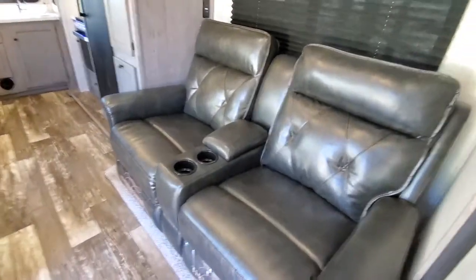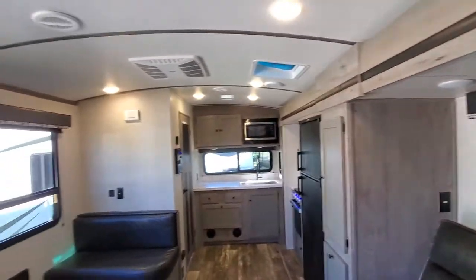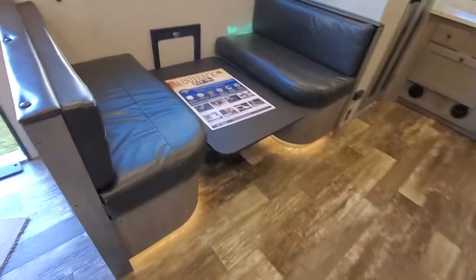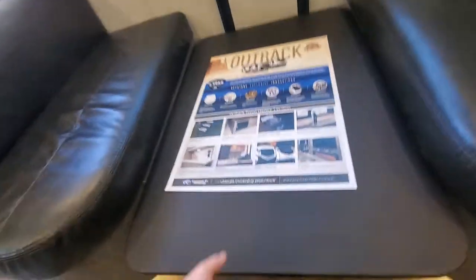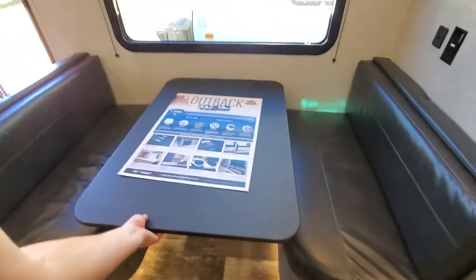Theater seating and blackout curtains. And here's your dinette — this actually works just like in a motor home.